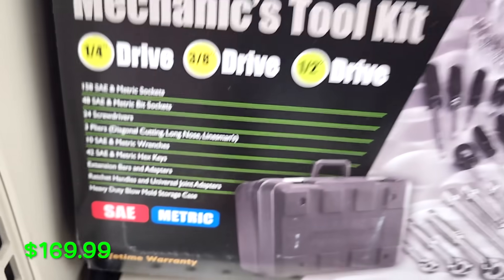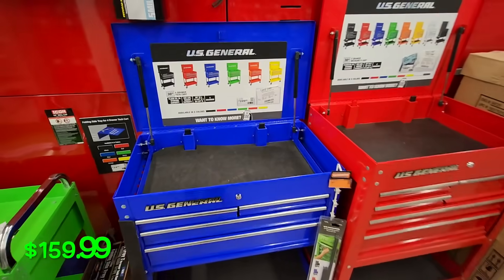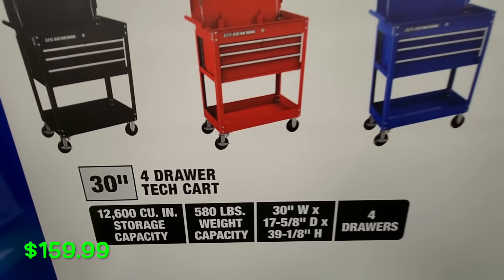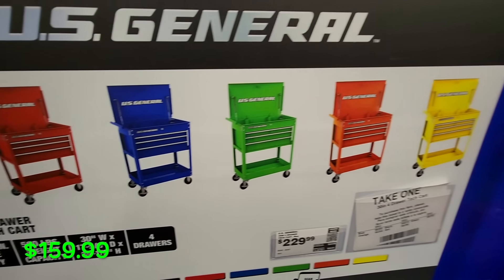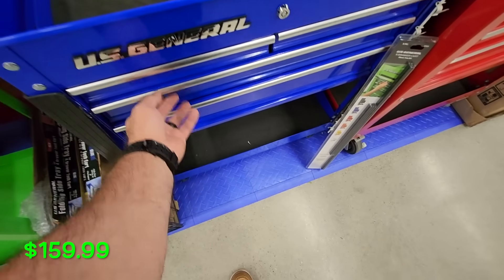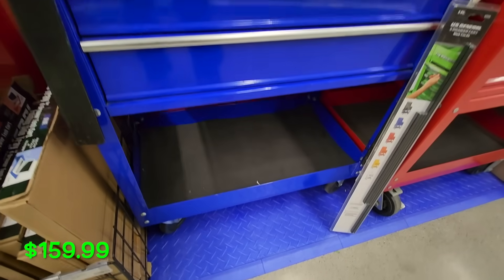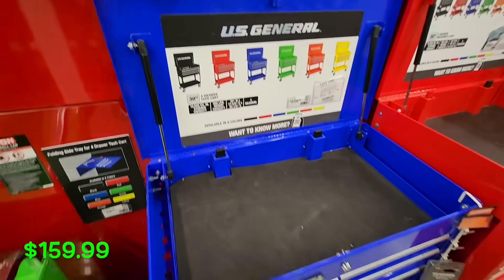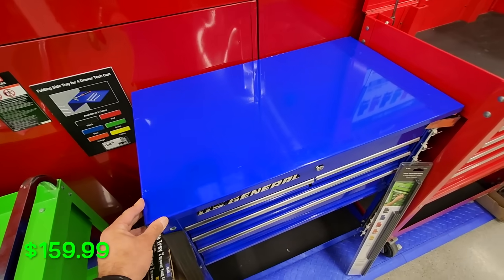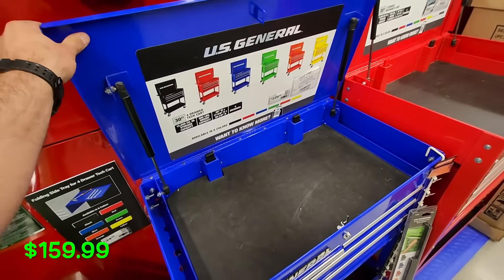If you're looking for something to put your tools in, they have the US General 30-inch cart on sale for $159.99, available in multiple colors. It's a four-drawer cart — two small drawers and two bigger ones — with extra storage on the bottom. The lid has gas struts, it's got a key lock, and when you close it up to move it around, it locks the drawers in place. Really decent quality for this tool cart.